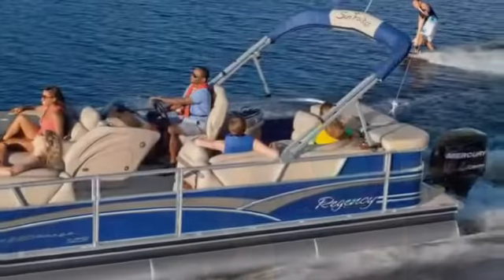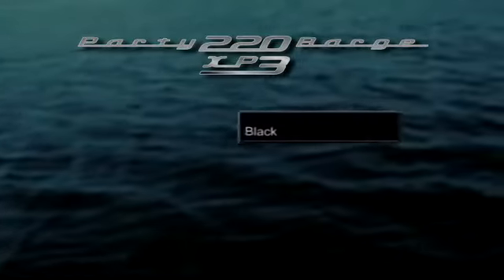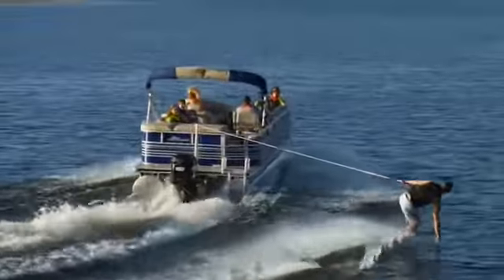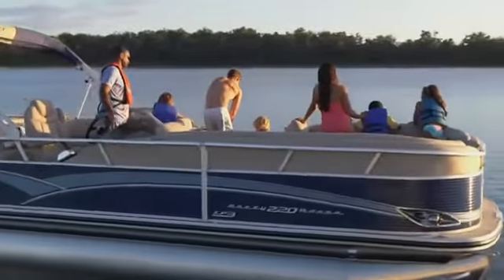The high-gloss exterior fencing and graphics will turn heads wherever you go. Available in three stunning color schemes: black, blueberry, or black cherry. If you and your family thrive on high adventure and high-performance cruising, the Party Barge 220 XP3 is just the model for you.